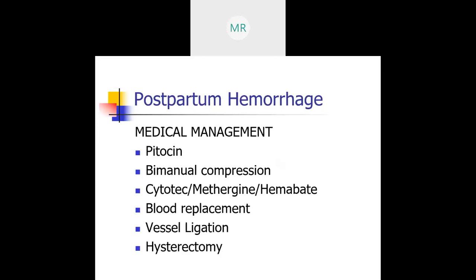If you need blood replacement, you will need to do a type and cross. If we have to ligate the vessels, we will do vessel ligation. And of course our last resort, if the uterus does not cooperate and mom cannot stop her postpartum hemorrhage, is a hysterectomy. Antibiotics are also given as part of medical management to prevent infection.